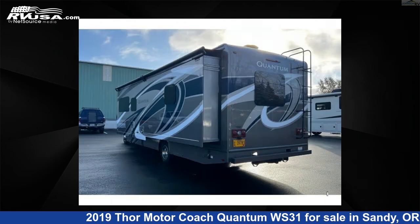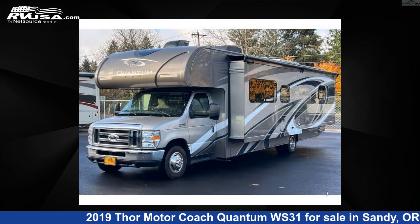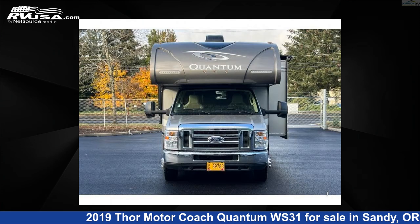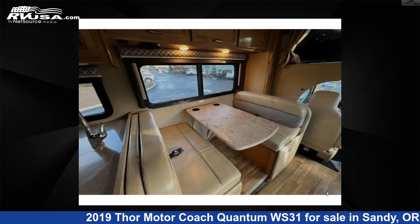This used Thor Motor Coach features sleep 7, slide out, and 40 gallons fresh water capacity. The floor plan layout of this Class C features bunk over cab and outdoor entertainment. This 2019 Thor Motor Coach Quantum WS31 is built on a Ford E450 chassis.